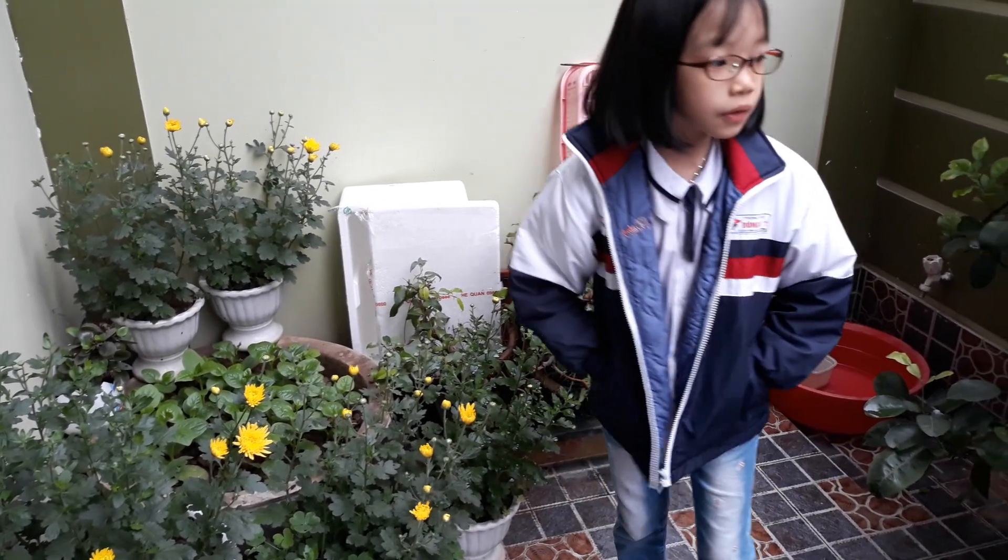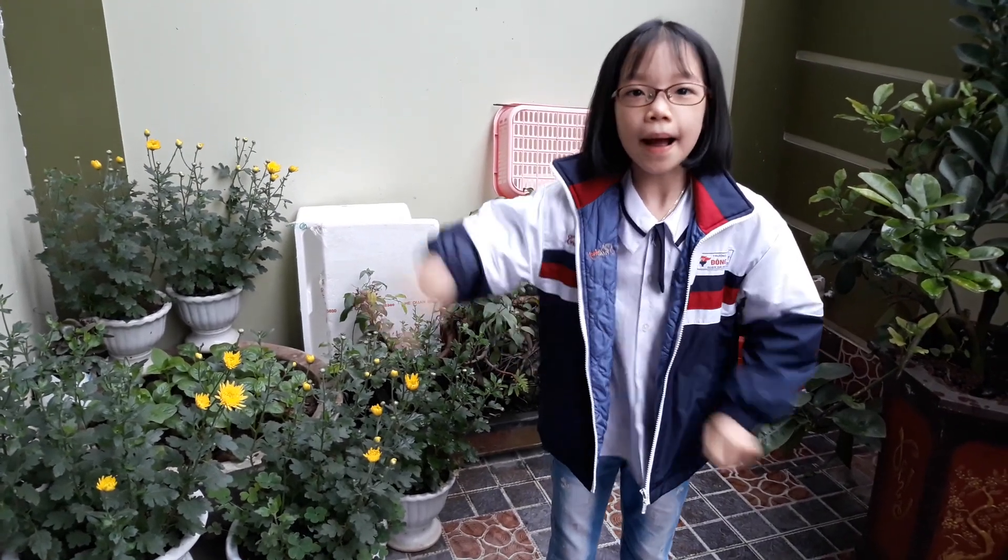So if you like to grow many flowers or many trees, you can ask your father to grow them. Thank you for watching! Bye!